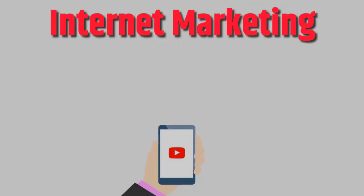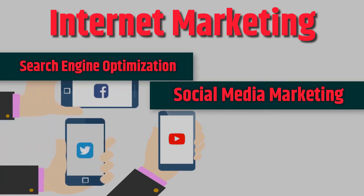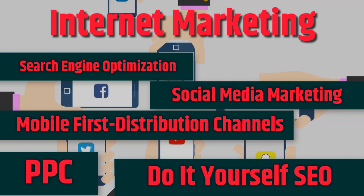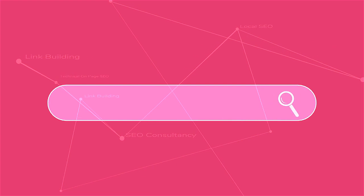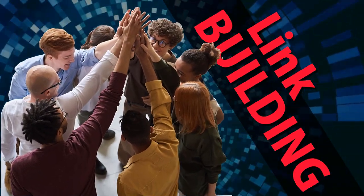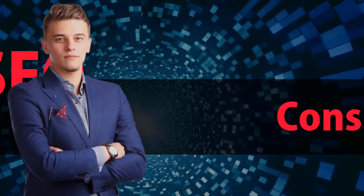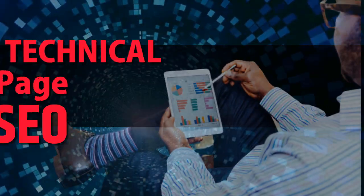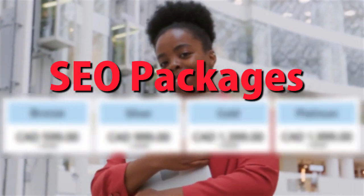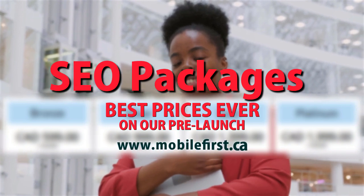Internet marketing: search engine optimization, social media marketing, mobile-first distribution channels, PPC, do-it-yourself SEO. Services include SEO link building, local SEO, SEO consultancy, technical on-page SEO, and SEO packages. Best prices ever on our pre-launch — check it out at mobilefirst.ca.